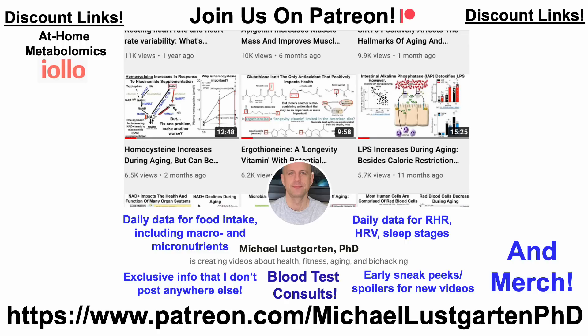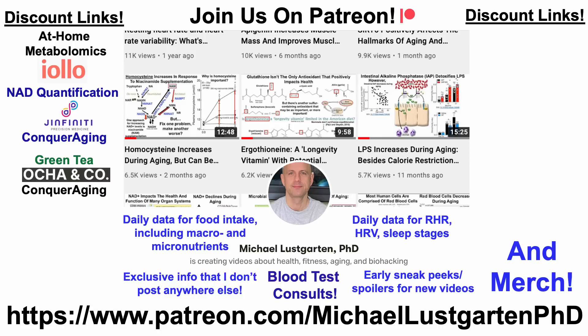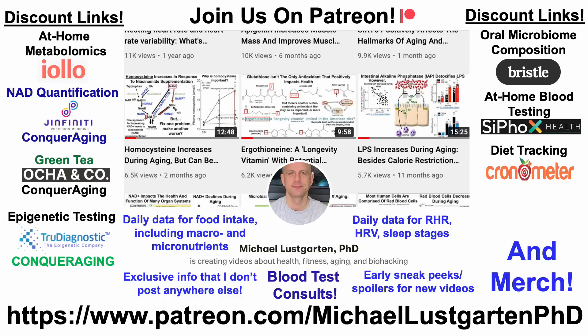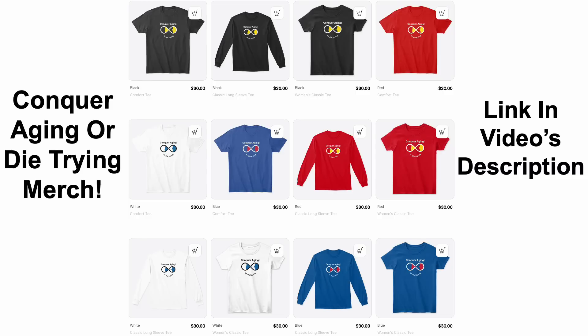Before you go, there are discount links and merch you may be interested in, including at-home metabolomics, NAD quantification, green tea, epigenetic testing, oral microbiome composition, at-home blood testing with Cyfox Health — which includes ApoB and a panel almost exclusively different from at-home metabolomics — diet tracking with Cronometer, and if you'd like to support the channel, Buy Me A Coffee. We've also got merch if you're interested in the Conquer Aging or Die Trying brand. All links are in the video's description. Thanks for watching — hope you enjoyed the video, and have a great day.